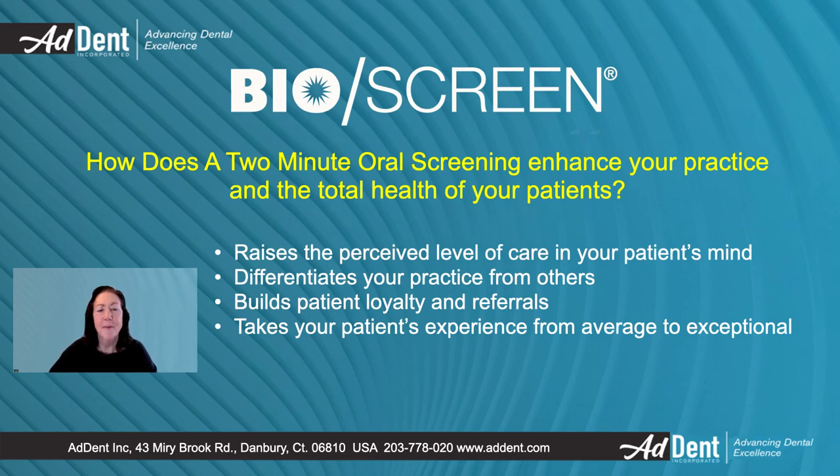Hi, my name is Marian Hessemeyer from Addit Incorporated, and I am presenting the reasons why the Bioscreen oral screening light will not only save lives, but also help to build your practice. By raising your patient's perception of their care, which differentiates your practice from others. This improves patient loyalty and referrals because your patients feel your commitment to their long-term health. When you finish this presentation, you will see how the Bioscreen will help grow your practice.